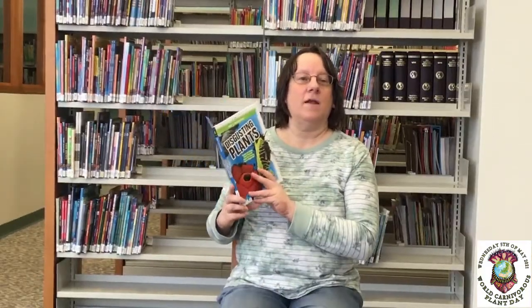Hi everyone, my name is Coen Jones and happy World Carnivorous Plant Day. Hi everyone, my name is Joanne Mattern and I'm going to read a book that I wrote called Disgusting Plants. Not all of the book is about carnivorous plants, but some of the plants are carnivorous so I'm happy to share it with you. This book is published by Kaleidoscope and you can check out more of their books at www.kscopebooks.com. Let's get started.